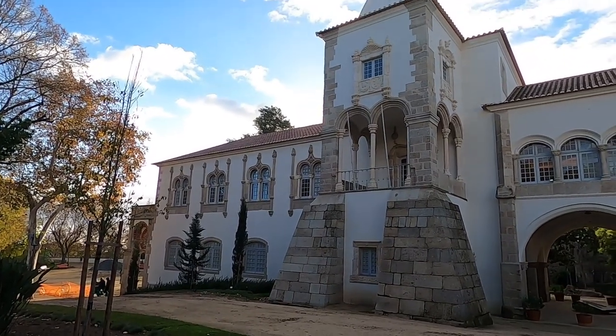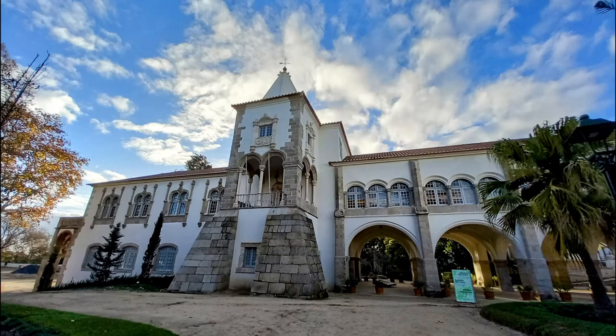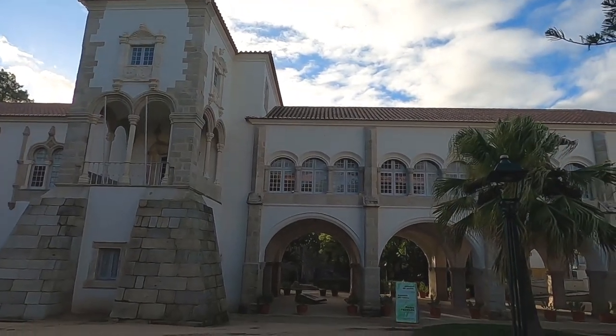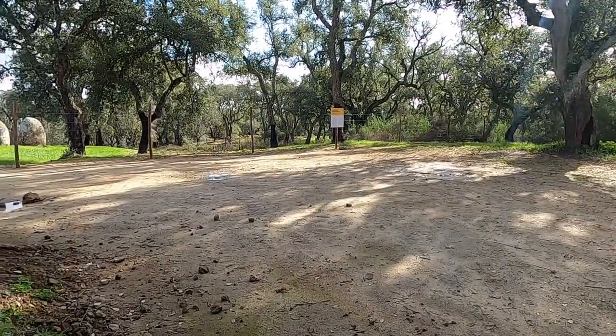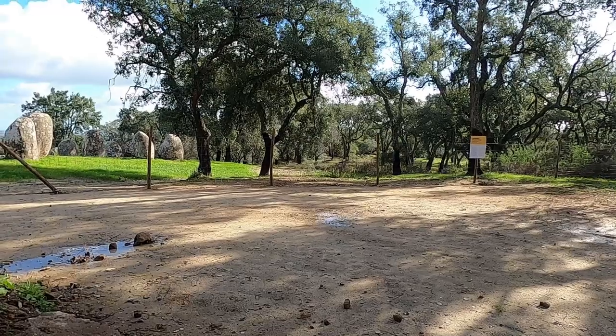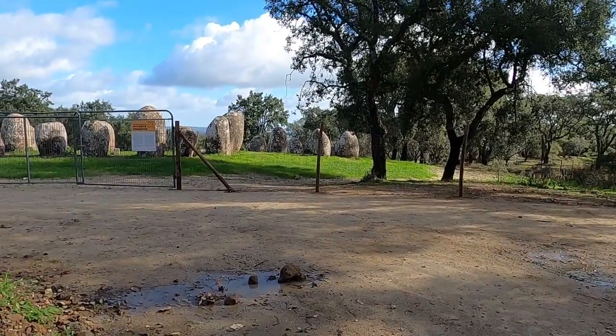Just down the street, you can pay a visit to the Royal Palace of Évora, with origins dating back to the 1300s. But remember, I promised you something extremely ancient — we've got to head back outside of the city for this one. Way out in the countryside, amongst the fields of cork-producing trees, you'll find an ancient stone circle.